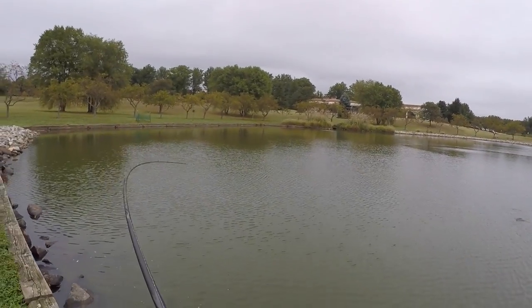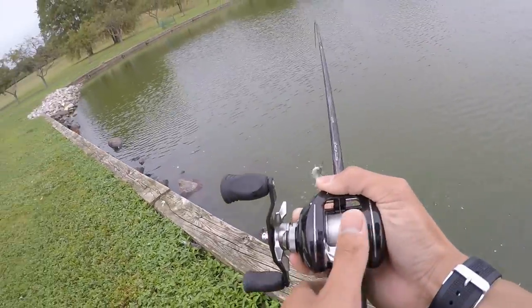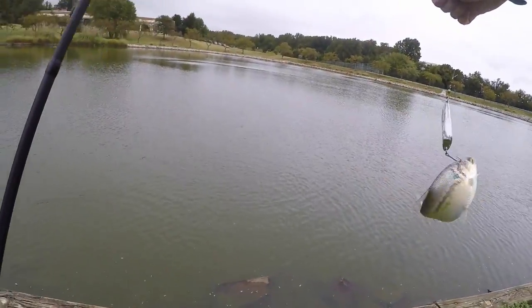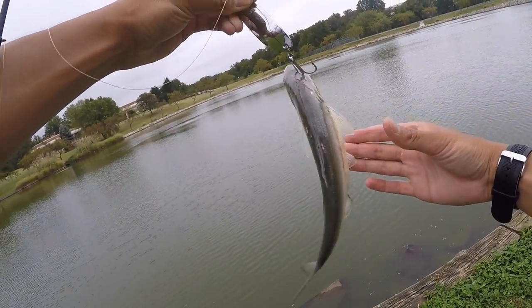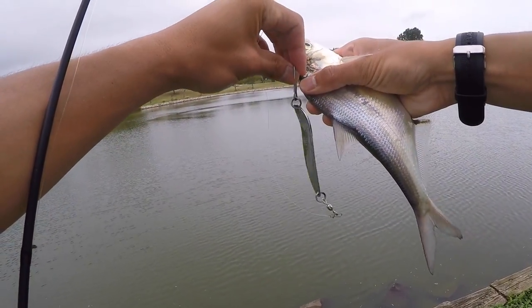There's one — reeling in the flutter spoon! Holy mackerel! I just switched to a flutter spoon to imitate the shad, and it looks like I accidentally snagged one.